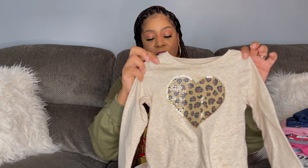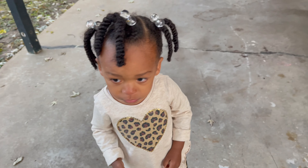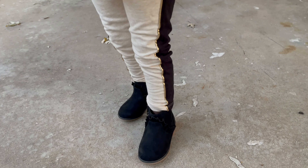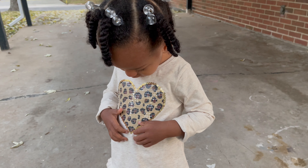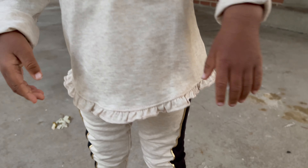The first outfit I picked up is this cream colored long sleeve shirt. Everything I picked up for her is in a 3T — she just turned two so she's very tall for her age, and I wanted to get her items she can grow into. This shirt has a leopard print heart with sequins and ruffles at the bottom. The pants are leggings with black on the side and a gold stripe — matches perfectly with the shirt.